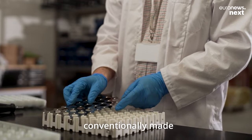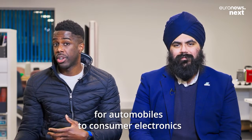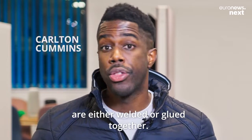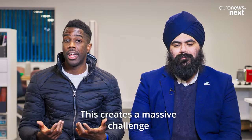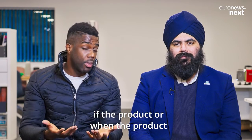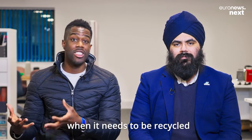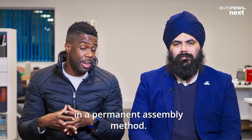Fundamentally, the way batteries are conventionally made — for automobiles to consumer electronics — is that many of the components inside the battery are either welded or glued together. This creates a massive challenge when the product needs to be repaired, and it also becomes a challenge when it needs to be recycled, because everything was put together in a permanent assembly method.